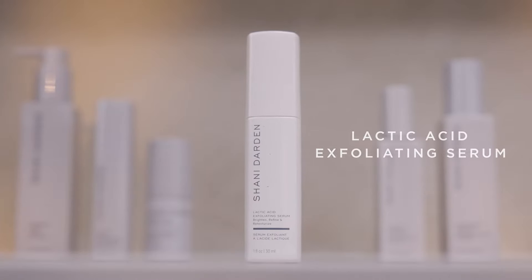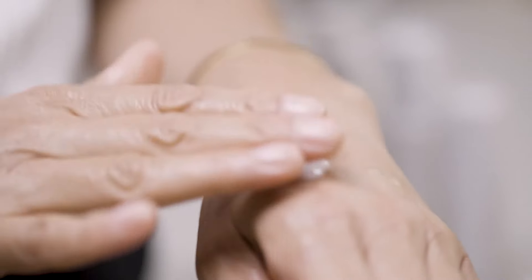When my clients come to me looking to address dull, rough, uneven, or tired-looking skin, I recommend adding my lactic acid exfoliating serum to their nighttime routine to get their skin glowing by morning.